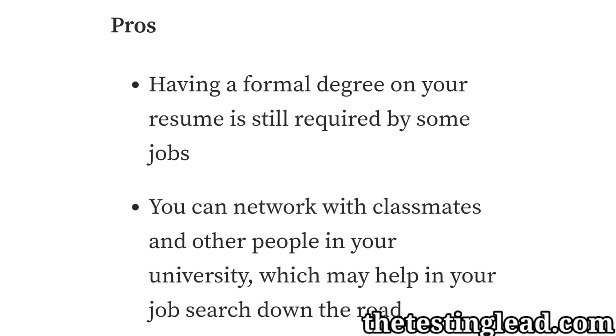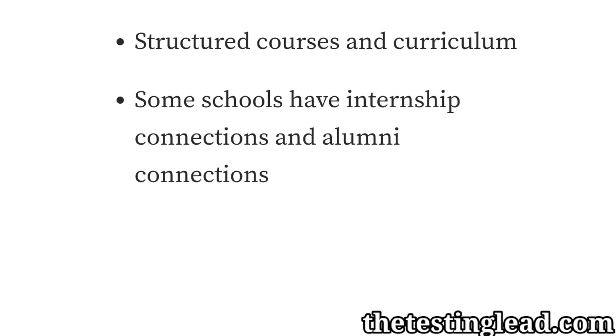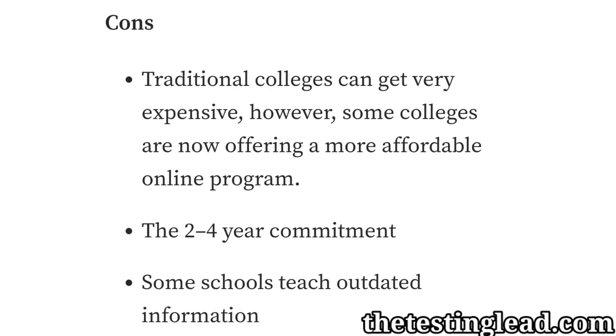For the pros of university: having a formal degree on your resume is still required by some jobs, you can network with classmates and other people which may help you in the job search down the road, you have a structured course and curriculum, some schools have internship and alumni connections, and many schools have job fairs.